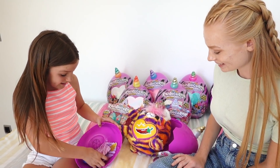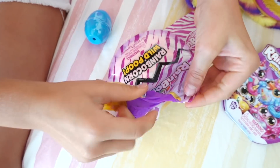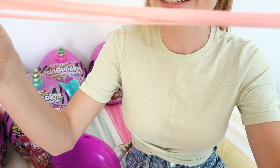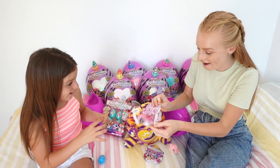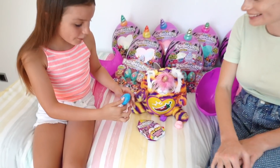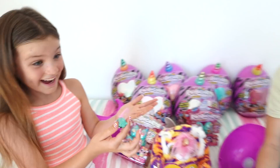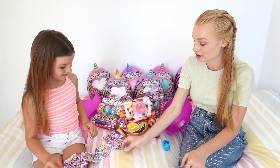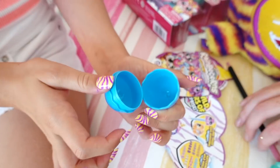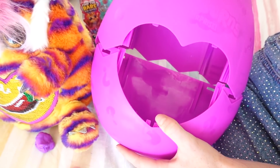They open the Rainbocorn Wild Poop — it's purple on the outside and pink inside, and it's stretchy! These turn out to be wild nail decals that match their Rainbocorn. They also open the little Booboo Corn egg, revealing a long-tailed Booboo Tiger. It works as a pencil topper too. The collectible egg itself doubles as a little home with a window — so cute!